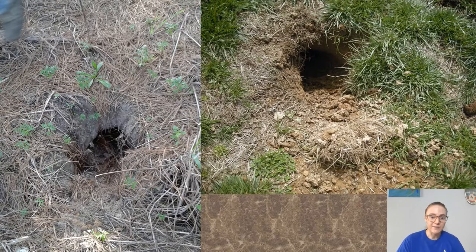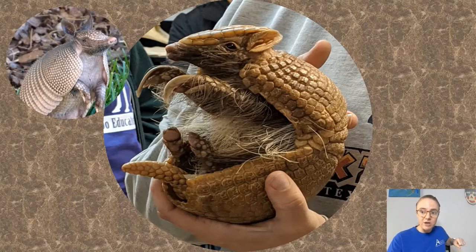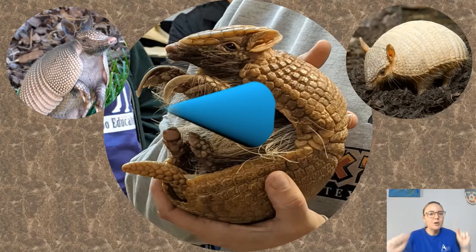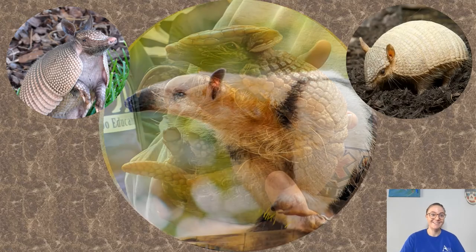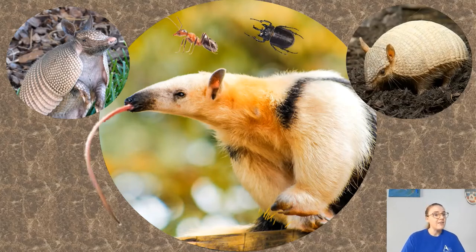They also tend to live in burrows or dens. Looking at the shape of their face, they all have kind of a cone-shaped face — it starts off broad and then gets skinnier toward the nose. This might remind you of an anteater, and they're actually pretty close relatives. Armadillos have long sticky tongues, which are great for eating their main food sources: ants, termites, beetles, and grubs.